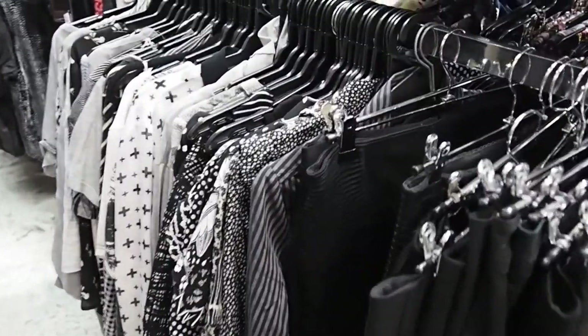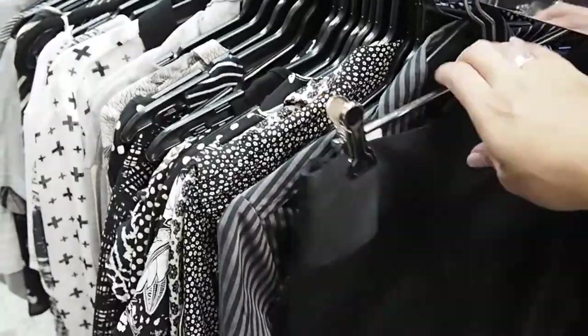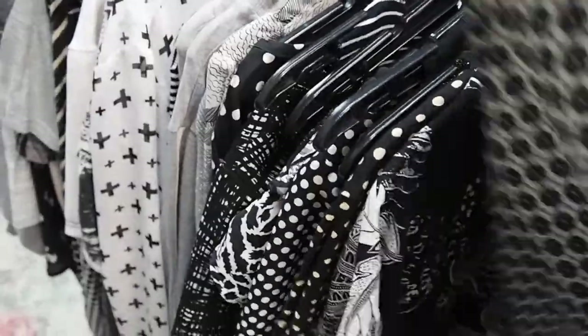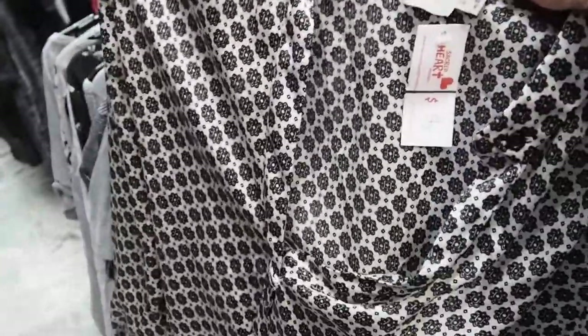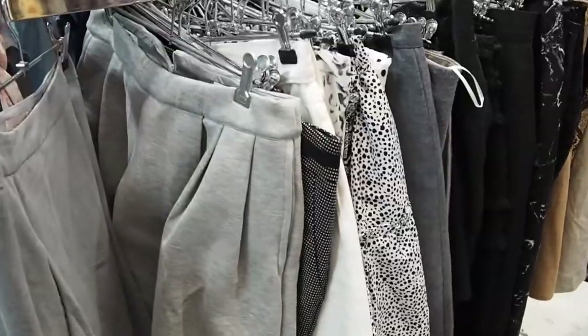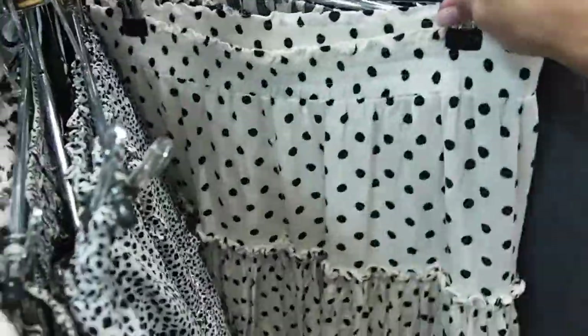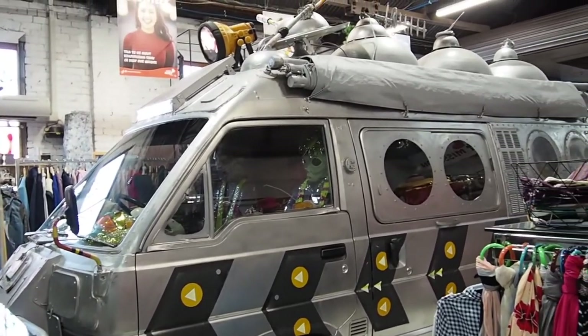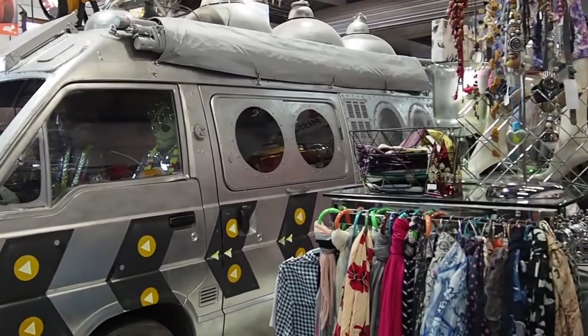The t-shirts and blouses are all color coordinated, which I think is great — as a very visual person, it makes it much easier to browse and skip through all the items. I took a look at the skirts here but wasn't lucky this time. I also love the Area 51 van with the aliens inside — it's so fun!